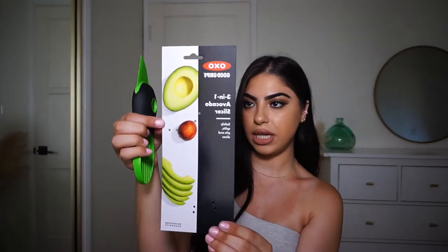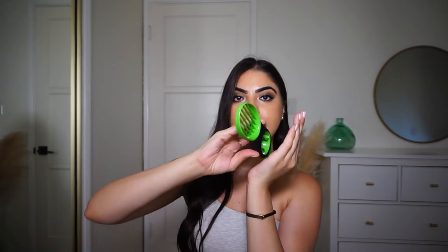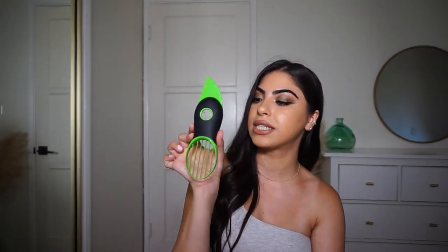It comes with this packaging, and the back has directions on how to use it. Basically, you grab the avocado and slice it using the top knife piece, wrap this part around the seed and twist to pop it off, then use the slicer to go into the avocado and slice it out. It's super easy and safe to use without worrying about cutting your fingers.